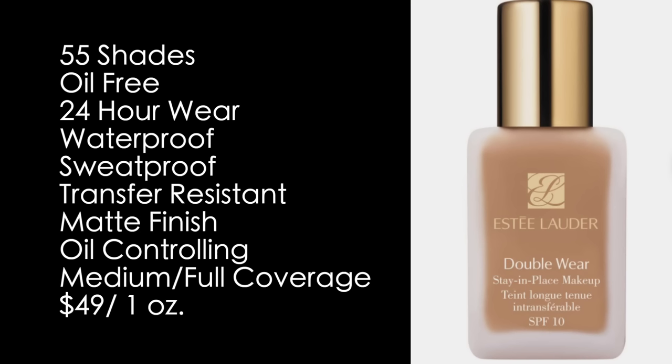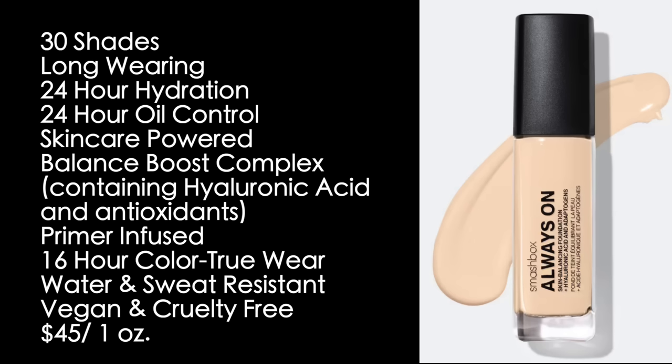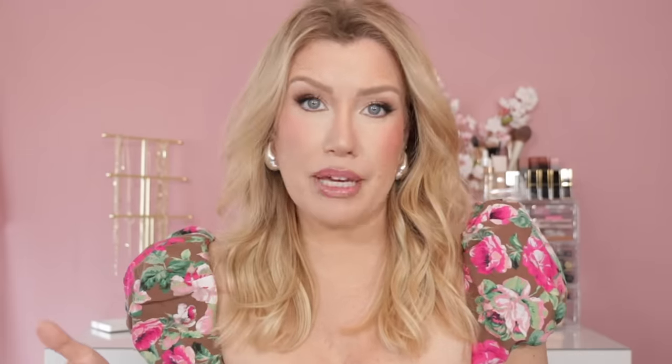Double Wear comes in 55 shades, is oil-free, offers 24-hour wear, and is waterproof, sweat-proof, and transfer-resistant with a matte finish. The Smashbox foundation comes in 30 shades, offers 24-hour hydration and 24-hour oil control, is primer-infused, powered by skincare with hyaluronic acid and antioxidants, and is water and sweat resistant, vegan, and cruelty-free. You might already prefer the Smashbox for some of those reasons — I love that it's vegan and cruelty-free and contains skincare ingredients.